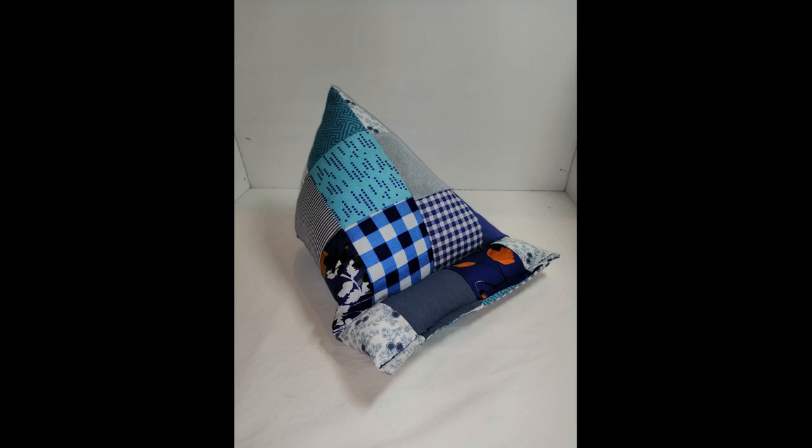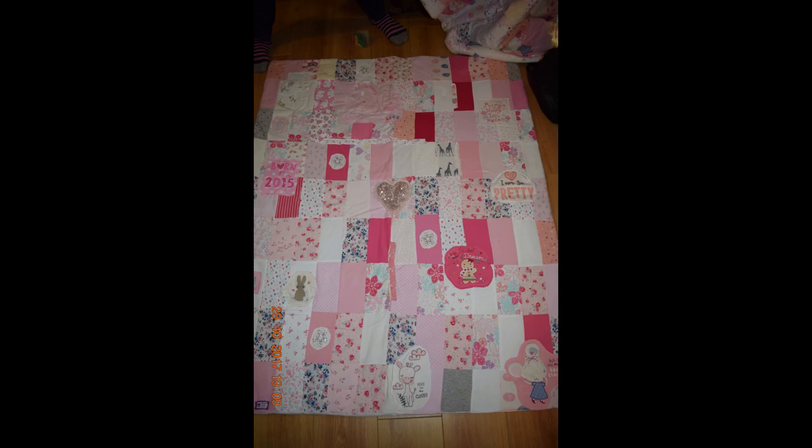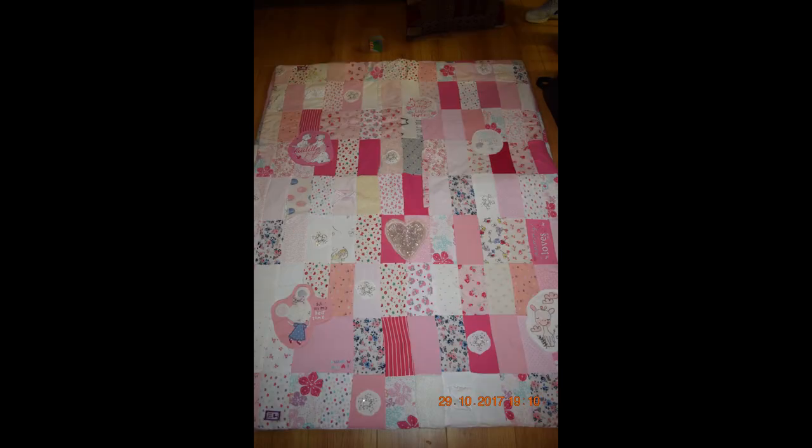This is a phone and tablet holder I made for my grandsons — quite a good make, using a lot of scraps. This one my daughter asked me to make: two quilts made from all of the twins' baby clothes. It took me a long time, but I managed to get them both done, and it was quite emotional when she opened them. I managed to get bits off t-shirts and things and add them on as extras.